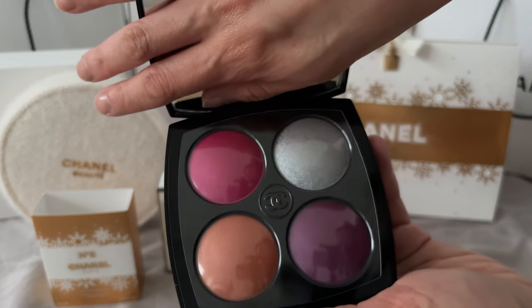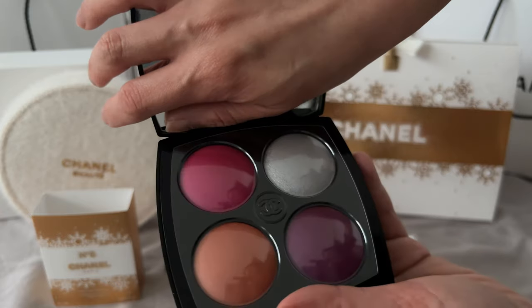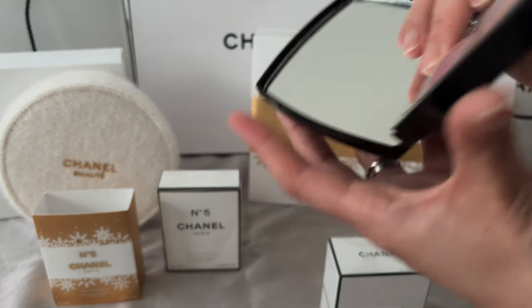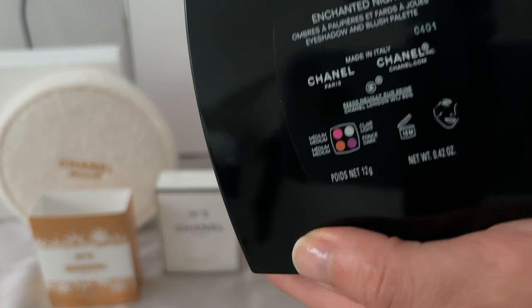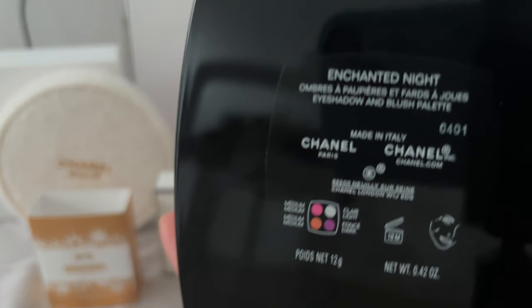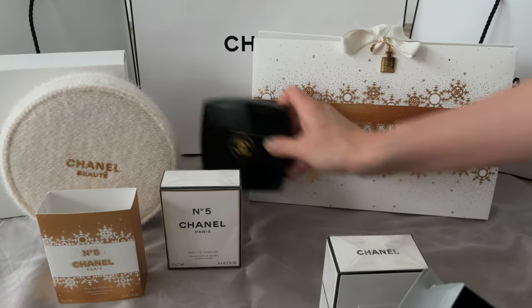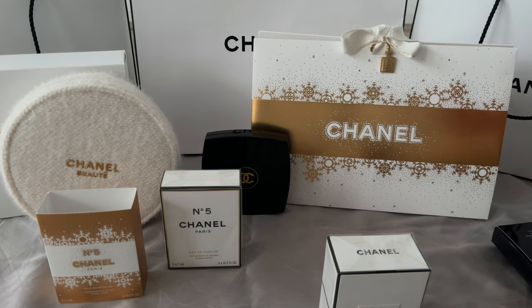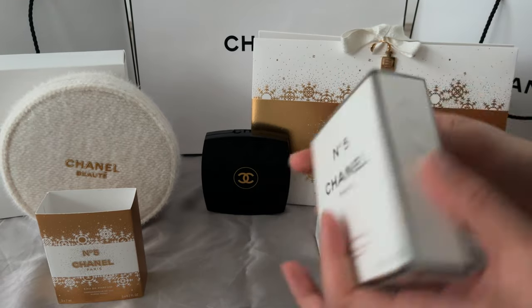I also bought this large makeup palette — it says eye and face makeup, but really it's more for the eyes. I did a trial at the event; my sales associate applied them on me and I loved the purple. It's been quite difficult for me to find a good purple shade that doesn't make my eyes look like they've been punched. It has the right tone of purple for my true winter undertone, so that's why I went for it. I think I can be quite creative using that eye palette.